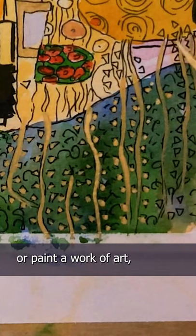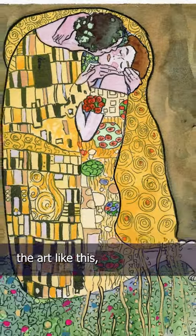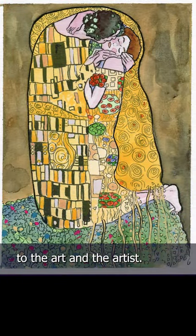When you take the time to draw or paint a work of art, you see so much more than you ever would just looking at it. By studying the art like this, you feel closer to the art and the artist. And that's my sketch in about an hour. Show me yours.